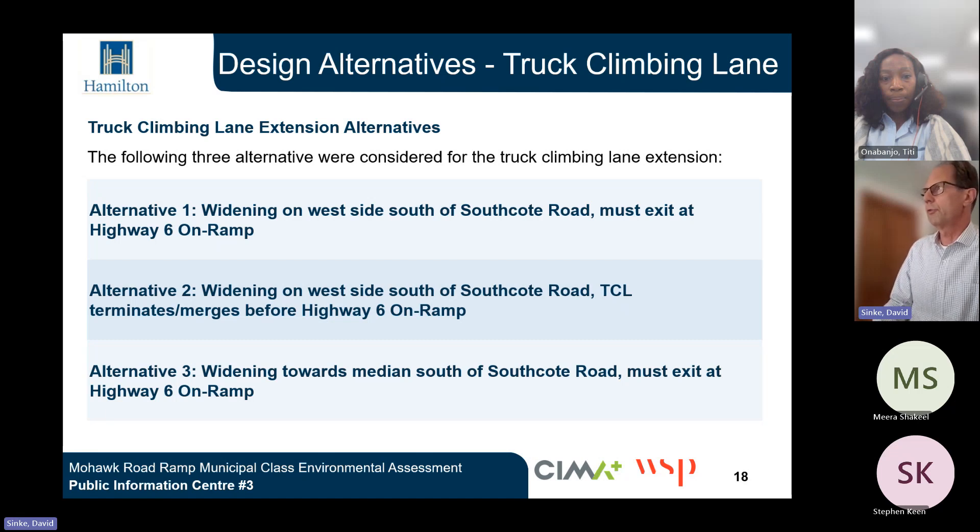With regard to the truck climbing lane, three alternatives were considered. The first alternative involved widening on the west side of Highway 403 south of Southcote Road with a must-exit at the Highway 6 on-ramp. The second alternative includes widening on the west side south of Southcote Road but with the truck climbing lane terminating or merging before the Highway 6 on-ramp. The third alternative involves widening towards the median south of Southcote Road with a must-exit at the Highway 6 on-ramp.